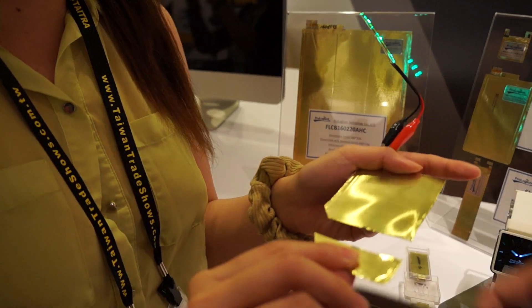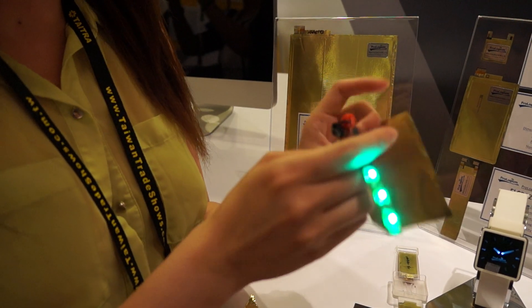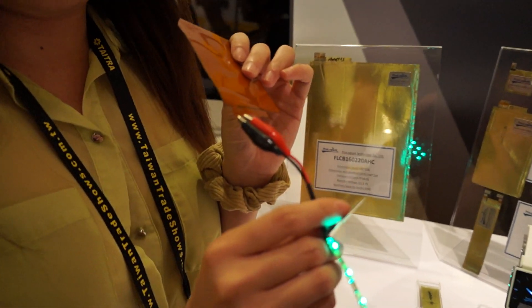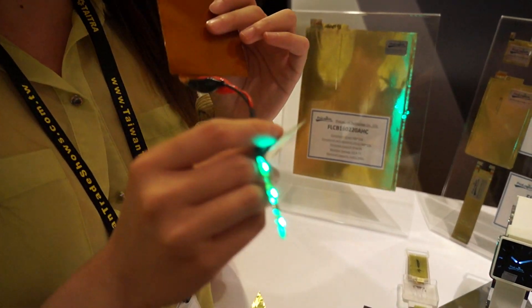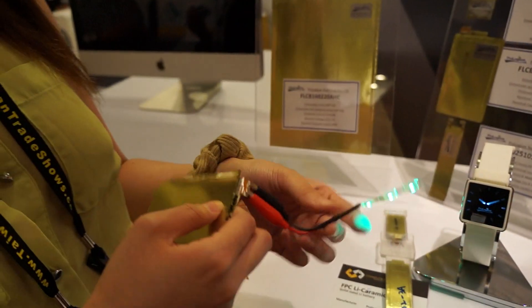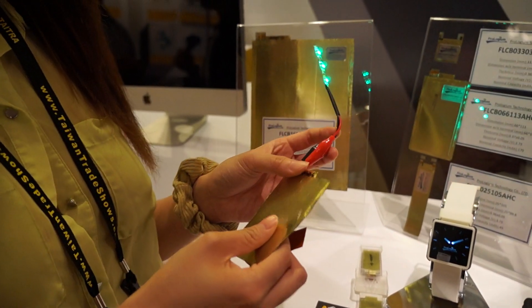He's going to demo right here — and it's still powering this light bulb over here. So there's really a safer method of powering your devices.